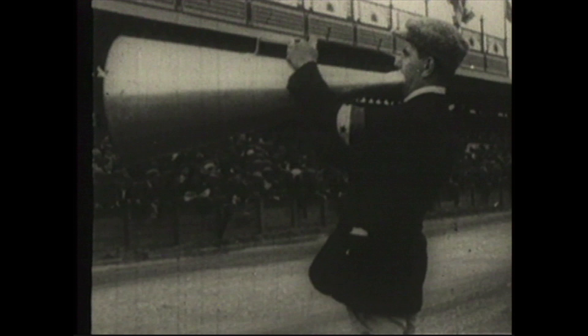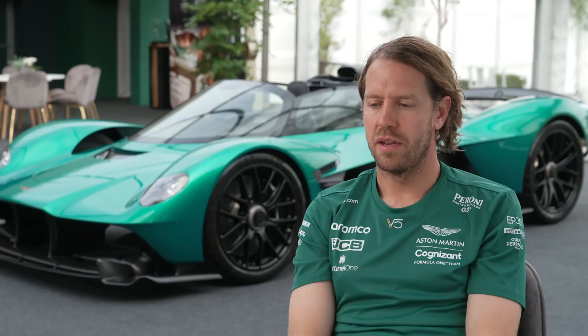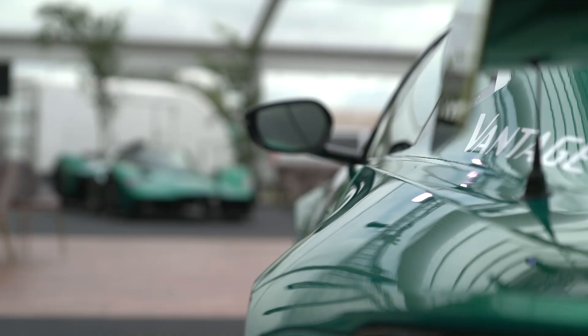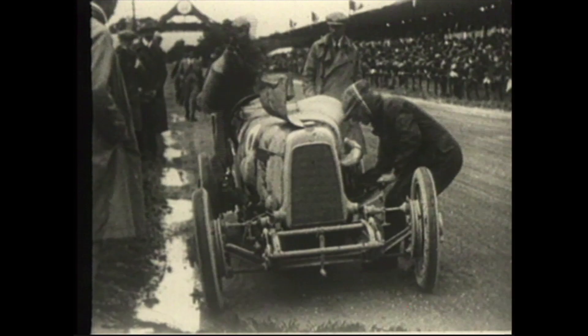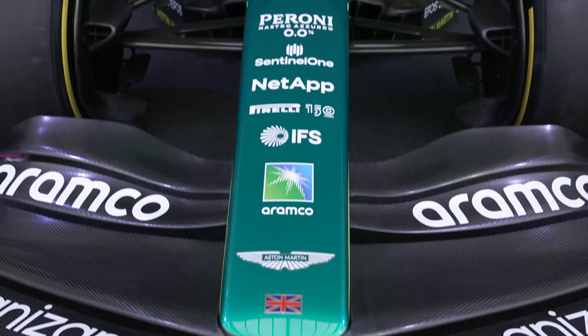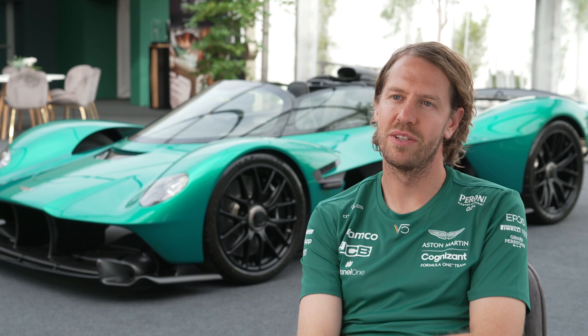It's great to be part of such a special story. There is obviously a lot of history when it comes to the brand, and it's also what I feel inside the team. Mechanics, engineers, everybody who's involved is very very proud. I think it's a very nice link between the stories of the current era and the beginning, so I'm definitely very excited.